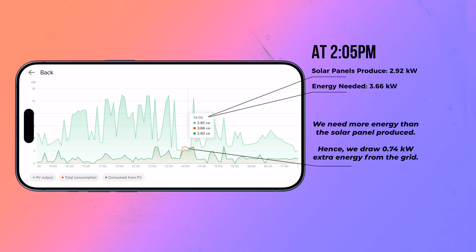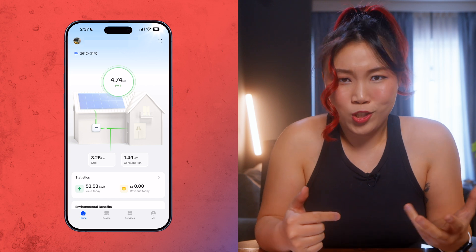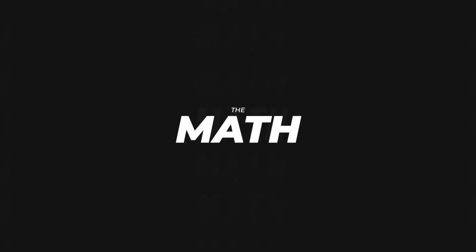And if we do see any red lines — like at 2:05 where we're producing 2.92 kilowatt but the house is using 3.66 kilowatt — that means we had to draw 0.74 kilowatt from the grid, and that's what the red line represents. This is how we read the graph. I have to say, this is super addictive. At the start I checked this app daily — there's just something so satisfying about watching your energy data in real time.